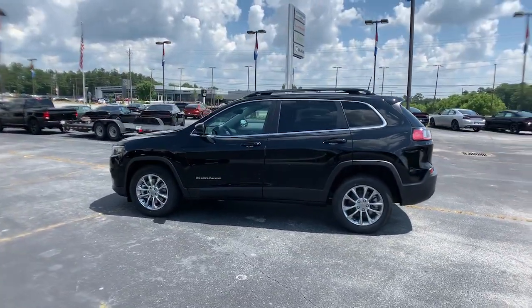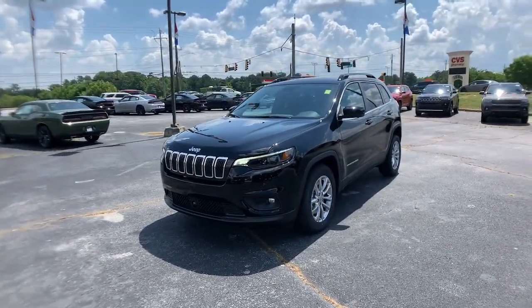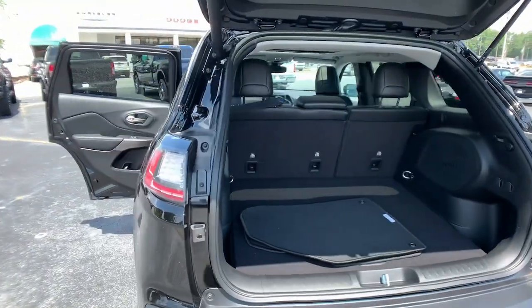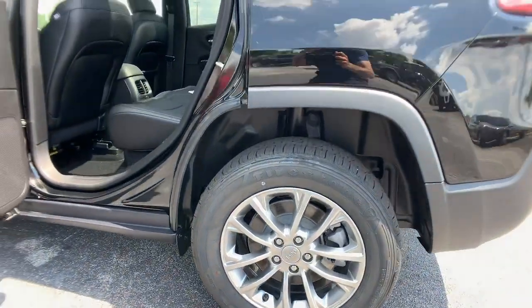Keyless entry, sun and moonroof, V6 cylinder engine, fog lamps, lane-keeping assist, remote engine start, keyless start, power passenger seat, satellite radio, and backup camera.